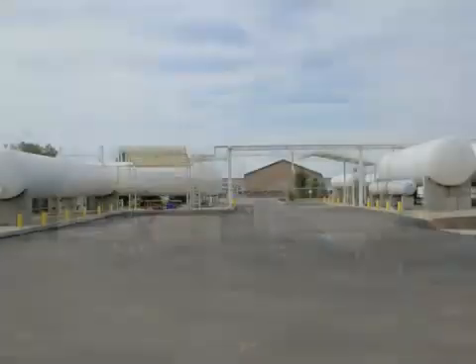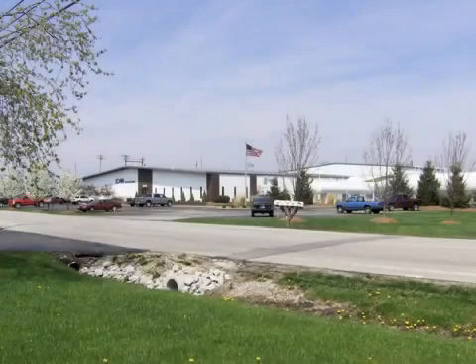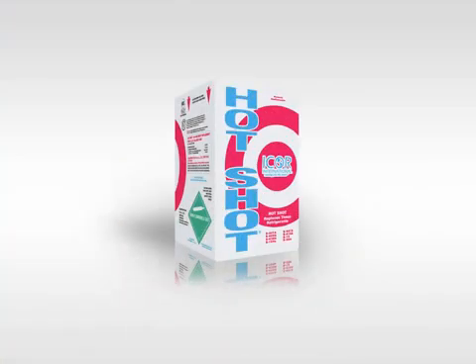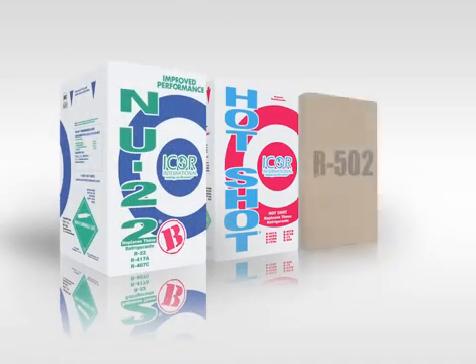Icor International is a refrigerant manufacturer located in Indianapolis, Indiana. We've been in business since 1991 and are probably most recognized for our R12 replacement, Hotshot. We now have an R22 and R502 replacement available.